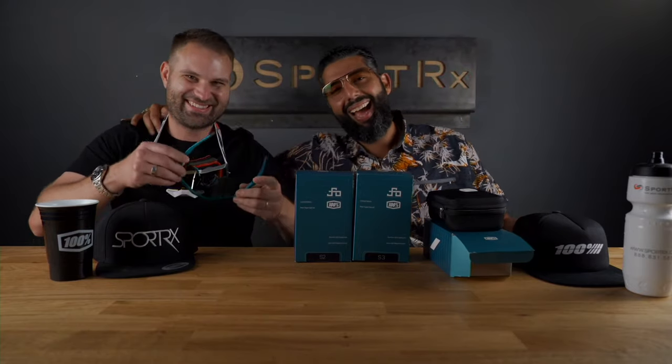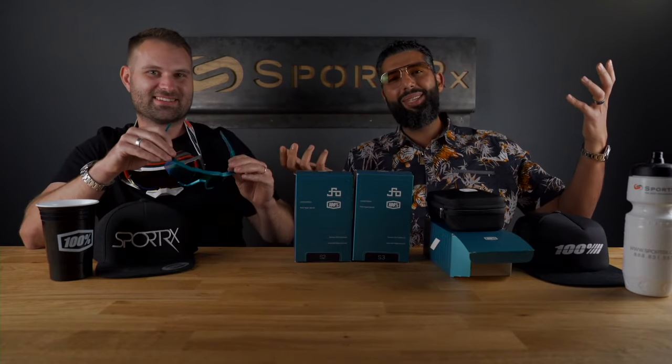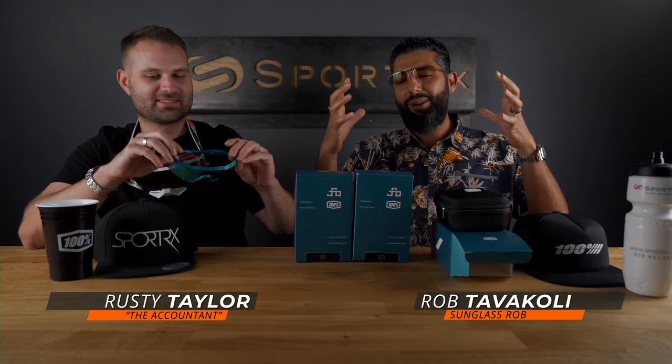All right, if you haven't noticed, this isn't the actual real Peter Sagan — this is Rusty Taylor, our accounting manager, and we're trying something new today. I hope everybody likes it, but for real, these glasses are amazing.